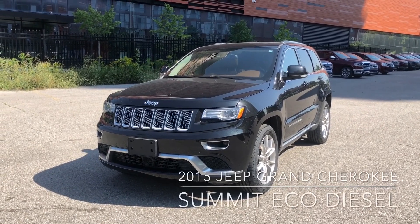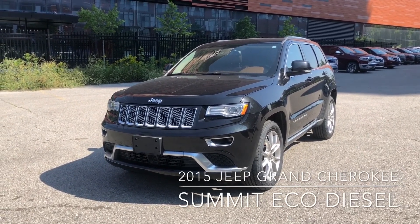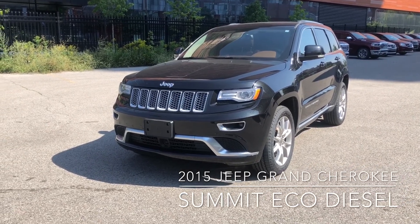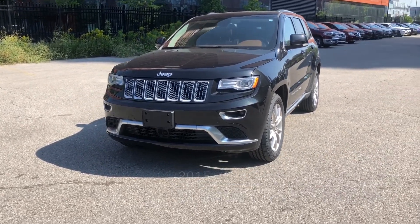This here is our 2015 Jeep Grand Cherokee Summit. It is paired with the 3L EcoDiesel engine, which gives you 240 horsepower.